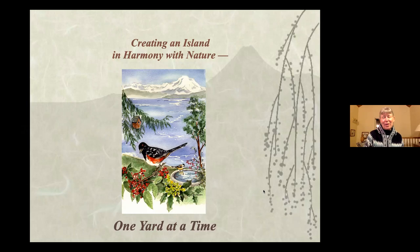Welcome to our Kameno Wildlife Habitat third Wednesday of the month program. Before I introduce you to Neil, I want to tell you a little bit about our Kameno Wildlife Habitat project. We do these programs to let people know more about the birds and the critters, as well as landscaping for wildlife. Our island in harmony with nature, one yard at a time.